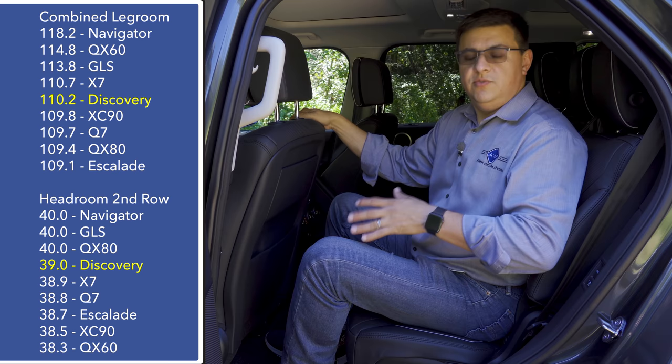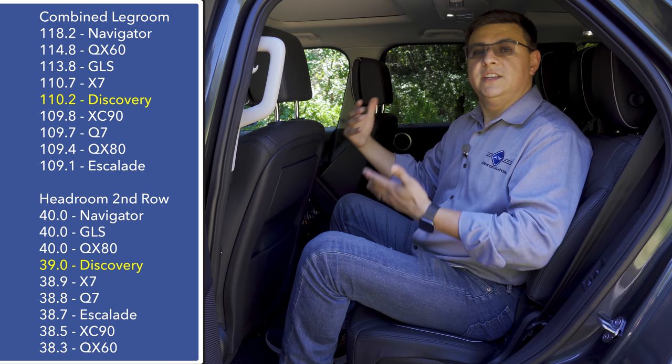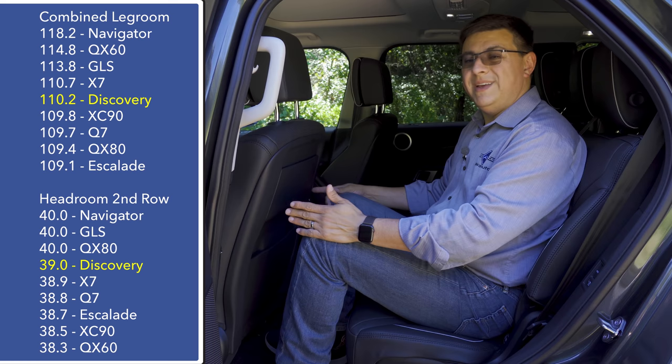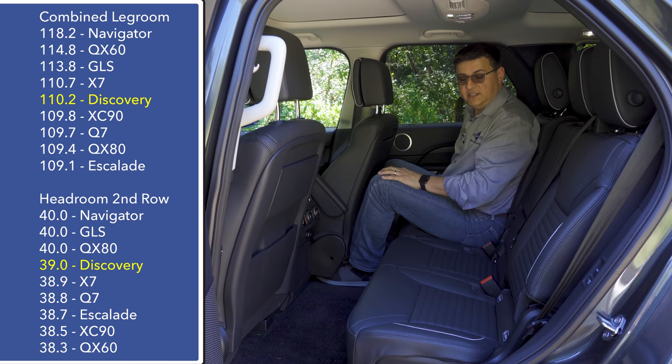Hopping into the rear seat, we find a little bit less legroom in the two-row version of the Discovery than a lot of its competition like the BMW X5, the GLE, RX, and Q8, at 76.7 inches of combined legroom. But in the three-row version — which is what we're driving this week — overall combined legroom for all three rows is pretty competitive with the X7, XC90, and Q7. The third row is pretty accommodating, but the second row is a little bit tighter.